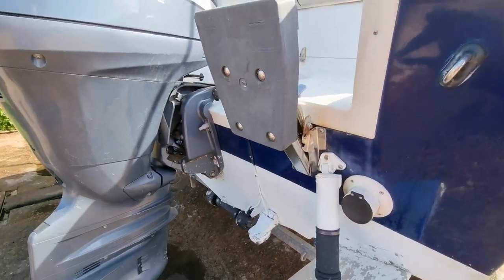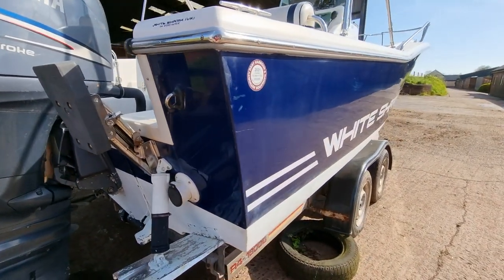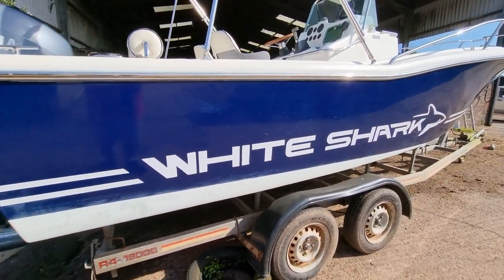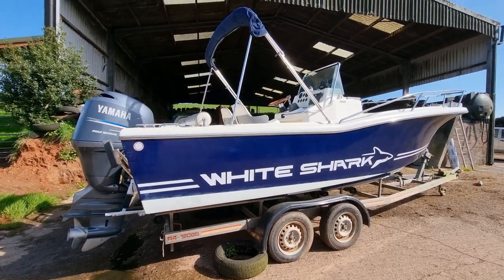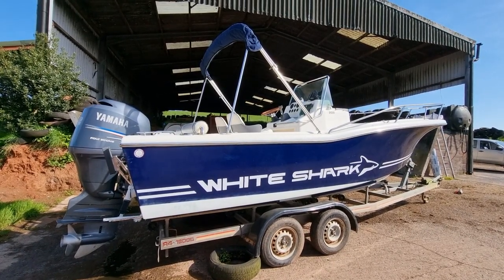And there's provision for an auxiliary engine. Should you have any questions regarding this boat, please don't hesitate to contact me — Jason at BoatshedTorbay.com — and of course you can see the full listing on our website at BoatshedTorbay.com. Thanks for watching, bye!